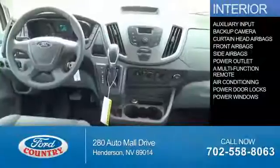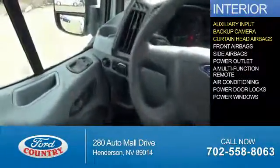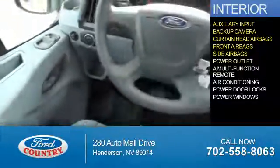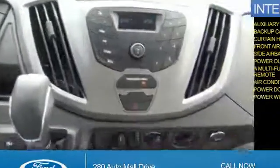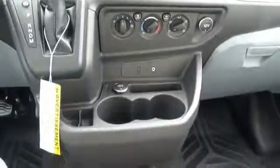Inside you'll find an auxiliary input, a backup camera, curtain head airbags, front airbags, side airbags, power outlet, a multi-function remote, air conditioning, power door locks, and power windows — great quality at a great price. Call or click to contact us today.